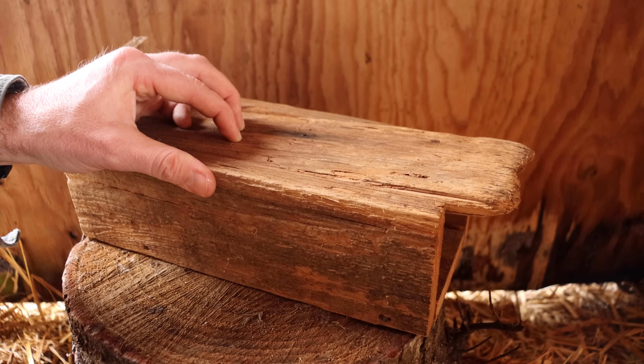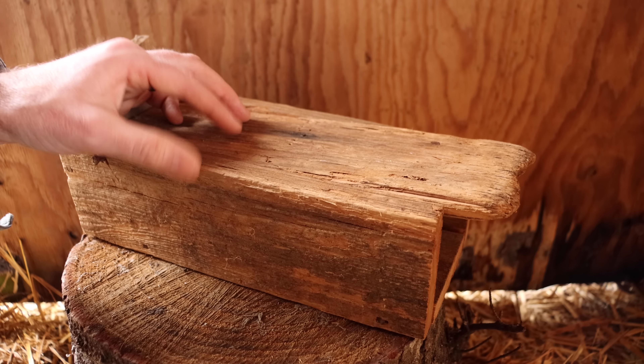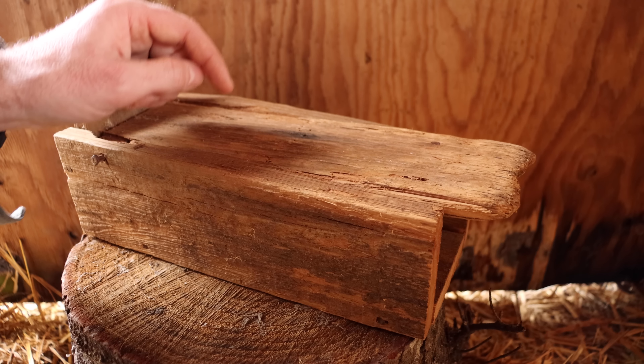I love testing out old mousetrap designs. On my channel, I test out every mouse and rat trap I can get my hands on. I've posted over 800 videos on YouTube, and currently I'm posting new videos every Monday and Friday. So if you haven't subscribed, please consider clicking that button.